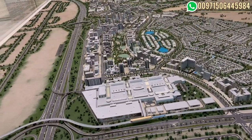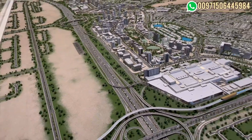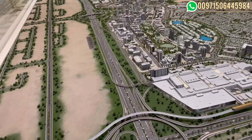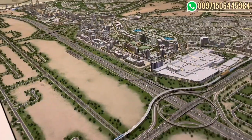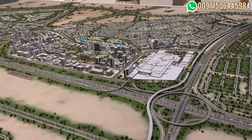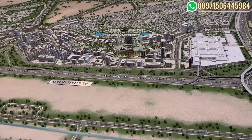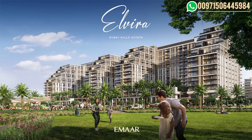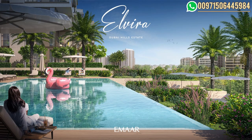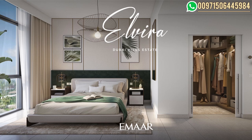This area is also getting good returns in the holiday homes market, especially for families, because families like to live in such an area where everything is around them — schools, malls, hospitals, and also the green community with the park and the golf course. I will share some pictures of the community. If you're interested in this project or any Dubai projects, you can contact me, Bassam.